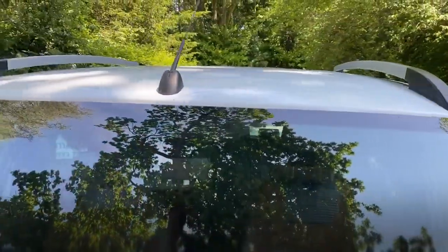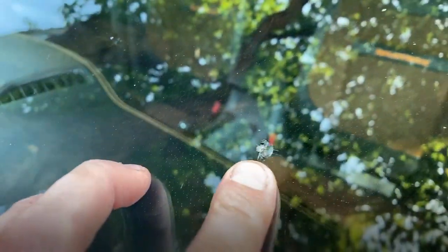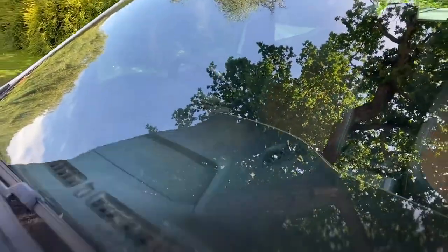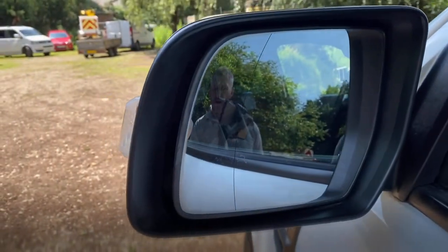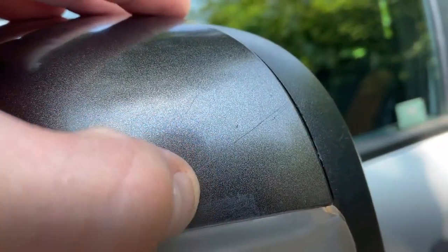The windscreen is in good condition. There is a very small stone chip, but it would pass an MOT no problem because it's not in the driver's sight line. The passenger side mirror back is in good clean condition with no damage, and the mirror itself is clean. There is a very slight scratch — just there — nothing serious but it is there.